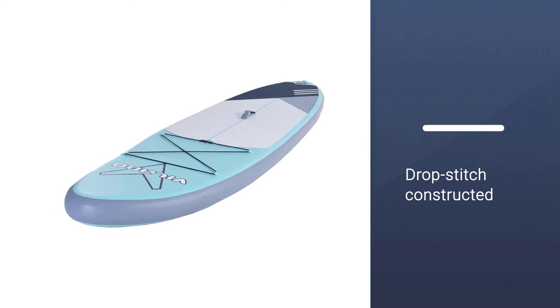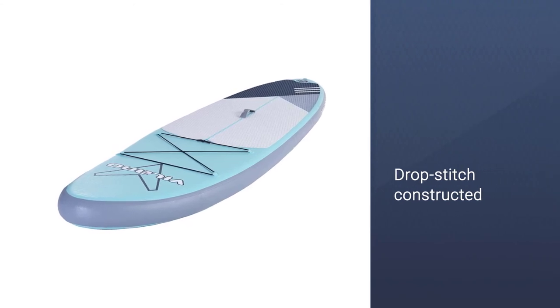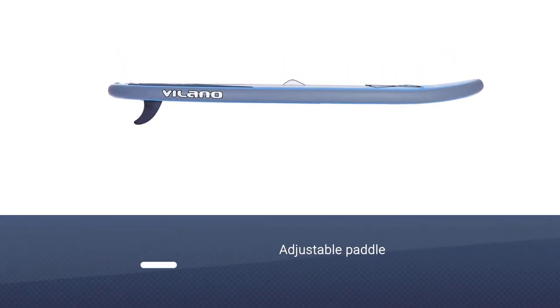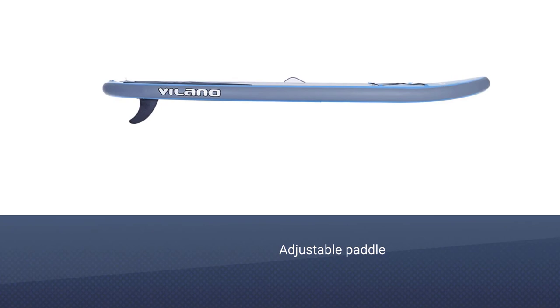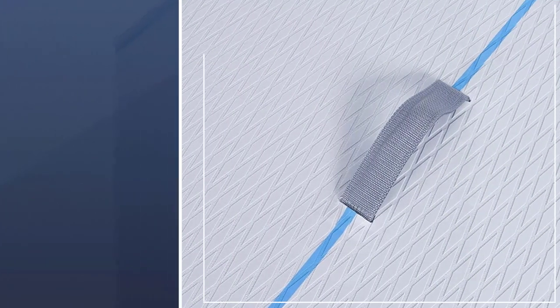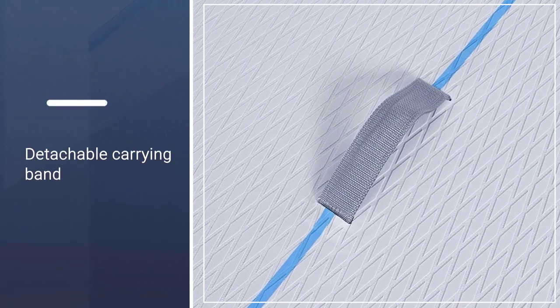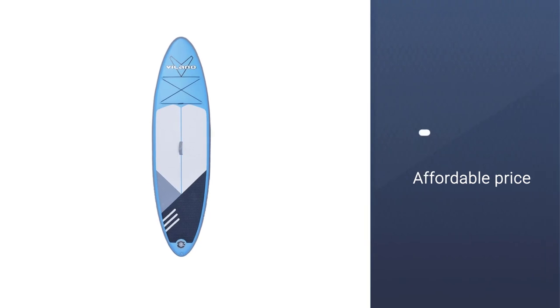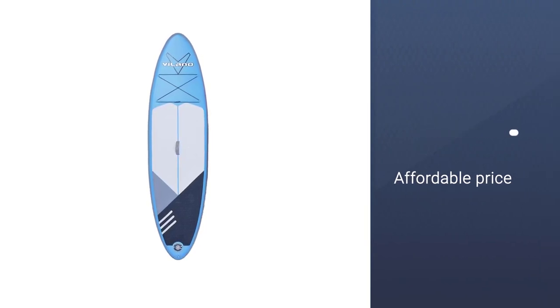Like other similar products, it has a drop-stitch core encased in a tough PVC layer and a foam deck pad. When inflated optimally, it weighs about 24 pounds and will accommodate just 240 pounds, preferably lesser. With dimensions of 9.9 feet by 30 inches by 5 inches, the single-fin paddle board is easy to maneuver but the glide is average.